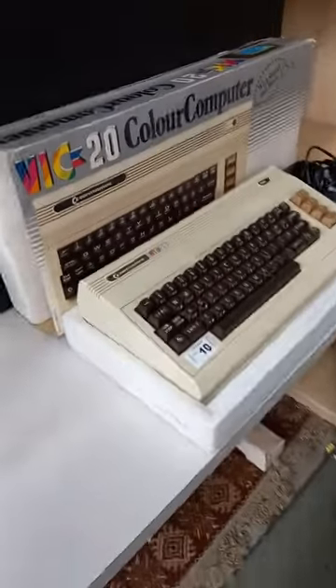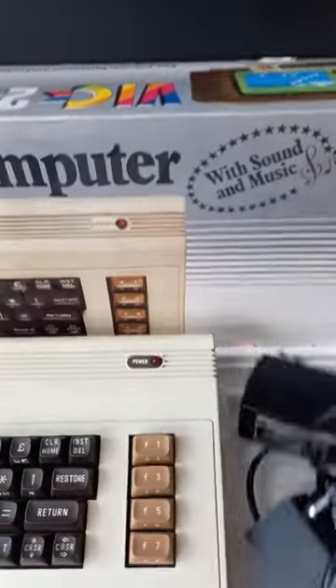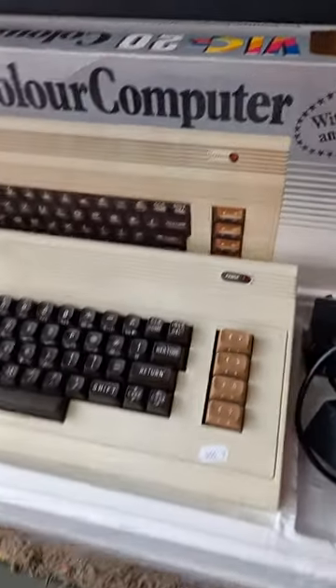This is rad — Commodore VIC-20 computer in its original box, got a couple of cords there to go with it. It's just a great thing.